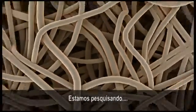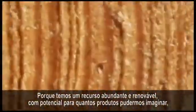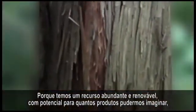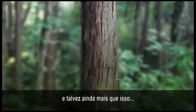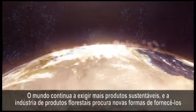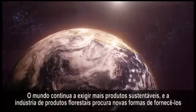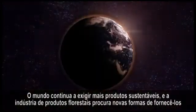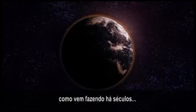We're searching. And why are we searching? Because we have an abundant, renewable resource with the potential for as many products as we can imagine, and maybe even more. The world continues to demand more sustainable products, and the forest products industry is searching for ways to deliver them, just like we've done for centuries.